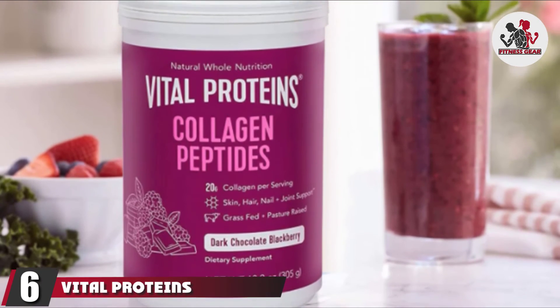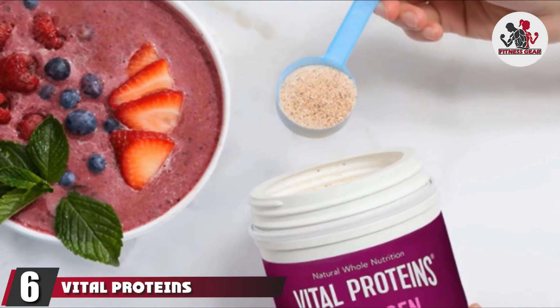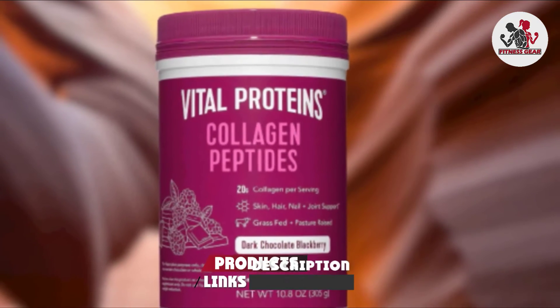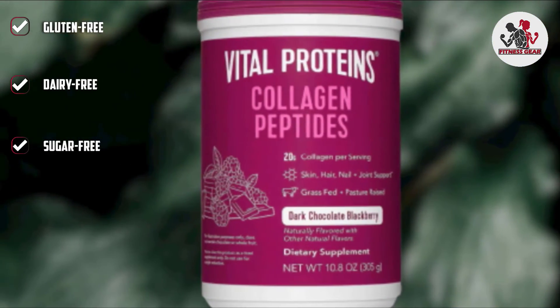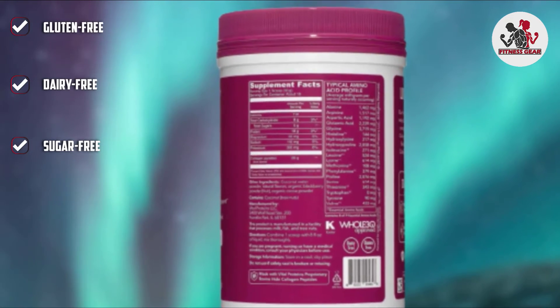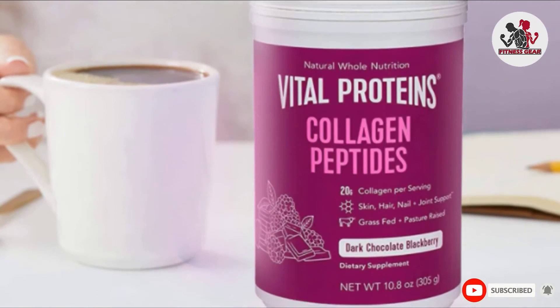The number 6 position is dominated by Vital Proteins Collagen Peptides. This supplement comes in a powder form that you can easily mix in your beverages. Each serving — two scoops — contains 20 grams of collagen that is good for your hair, skin, nails, and bones. It also aids digestion. It can be mixed with smoothies, soups, coffee, hot or cold liquids, and baked goodies.